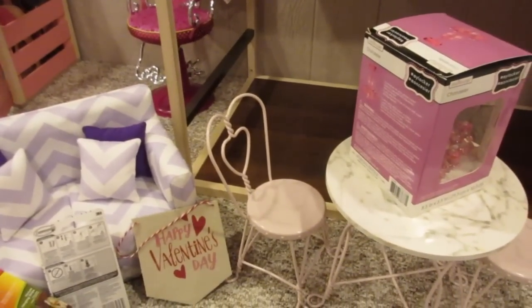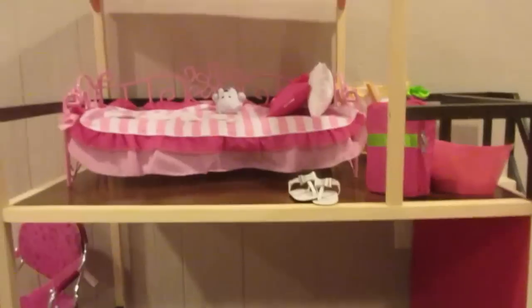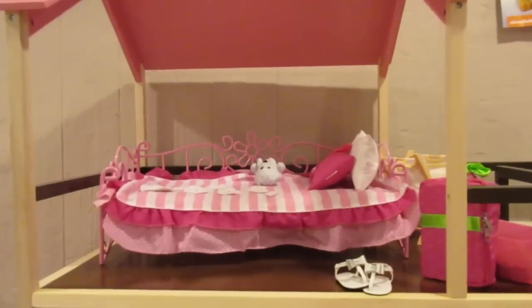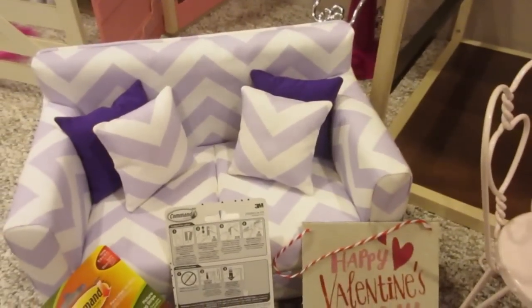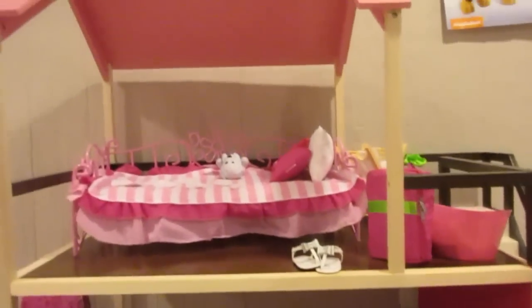Hey guys, it's Di from Be Mommy of Style and today we're going to be moving some furniture into the Our Generation dollhouse that the girls got for Christmas. You can see up there on the top level the girls have one of the beds, and down here on the lower level they're kind of needing a living space so they can use this house a little bit more. We are really, really liking this Our Generation house.